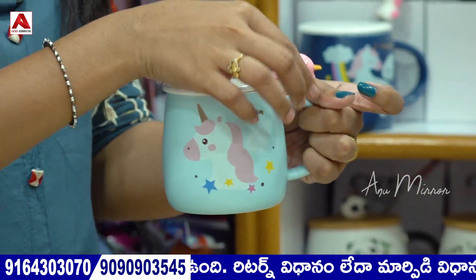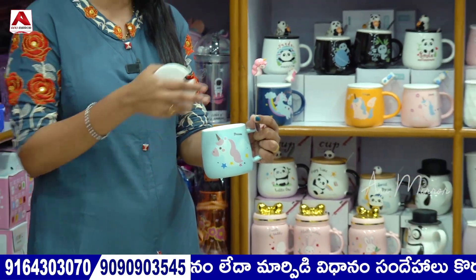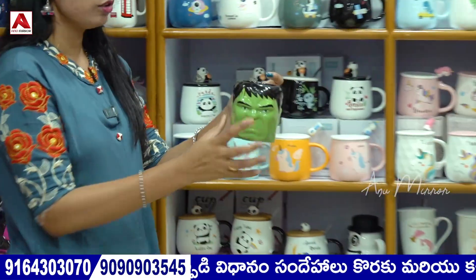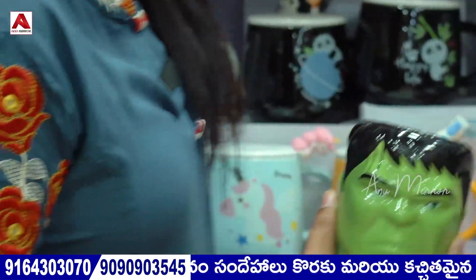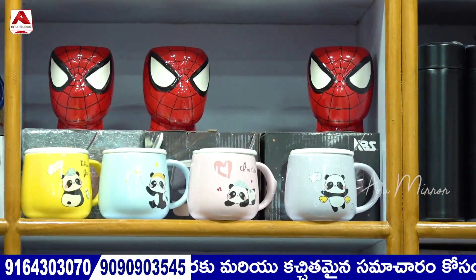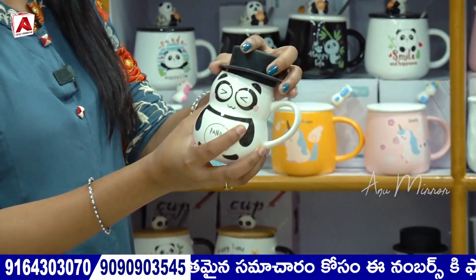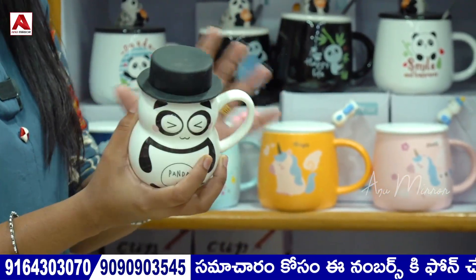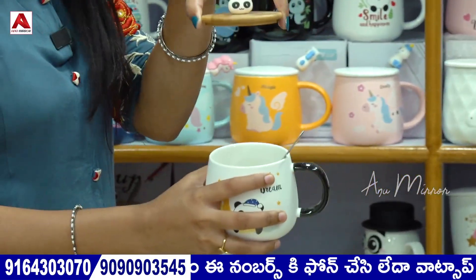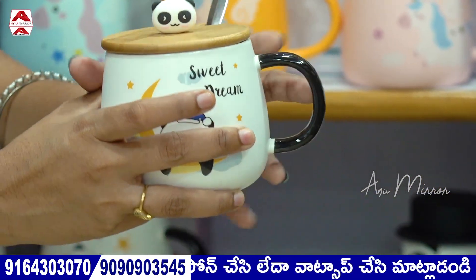The ceramic cups come with a cap and spoon in different patterns — Spiderman, Hulk, and also panda. We have models in Hulk and Spiderman with different patterns available. There is also a panda variety with a wooden cap. It can also be used for decoration purpose.